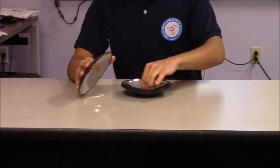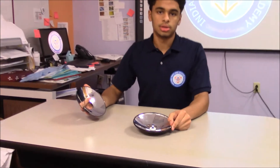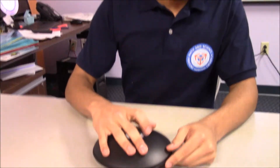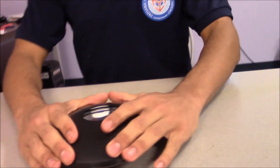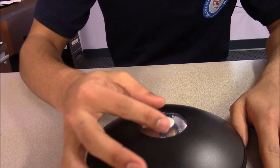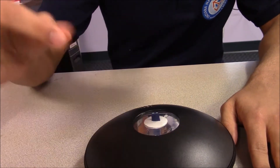Today we're going to be doing the 3D miroscope. Basically in this you have two concave mirrors and it's going to make this image look like a hologram because the object is in front of the concave mirrors. And when you try to touch it, it looks like you can but you really can't because it's just a reflection, the hologram.